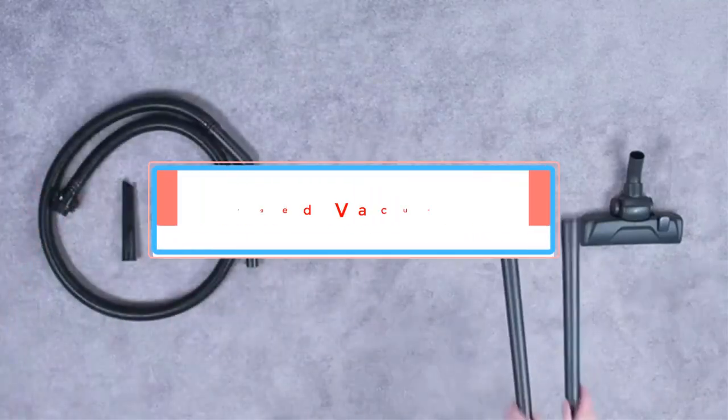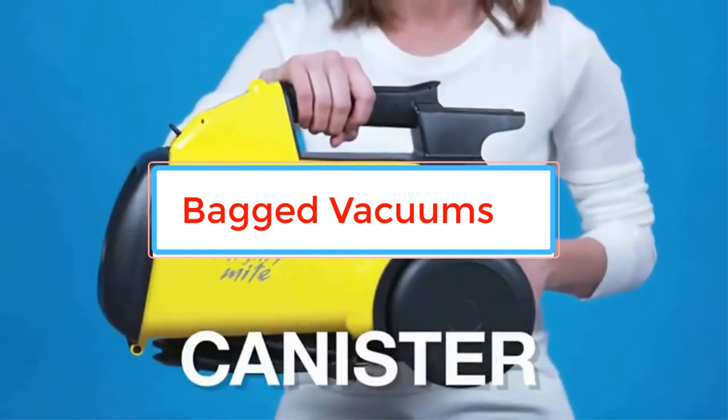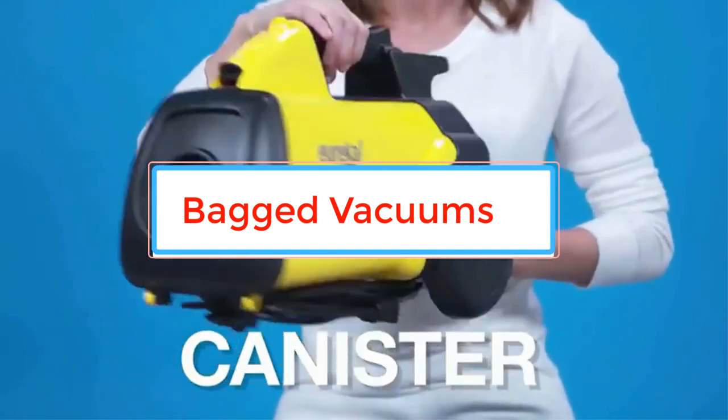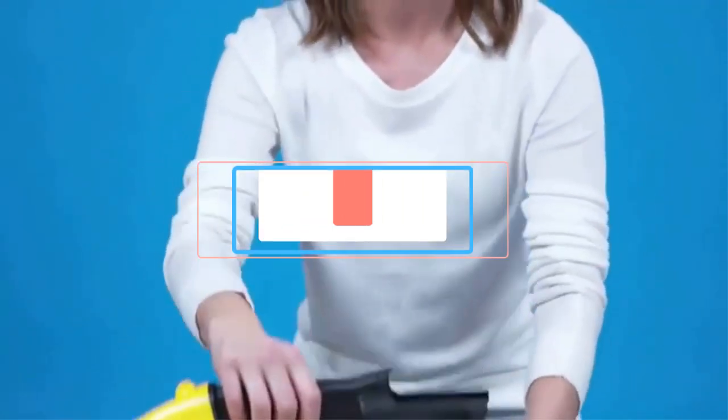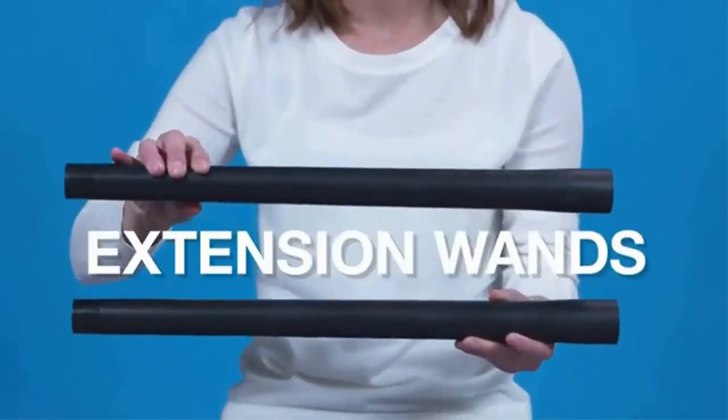Although many vacuums nowadays have done away with bags, lots of people still prefer traditional bagged versions. If you are looking for the best bagged vacuum on the market but haven't quite made up your mind, here are our top picks to help you decide which one to go for.